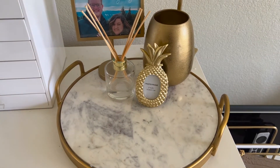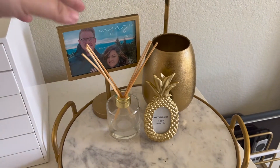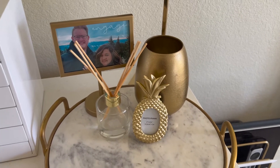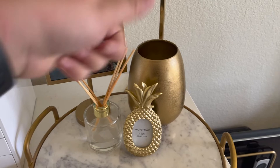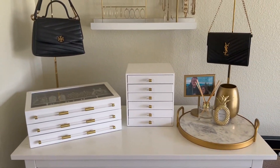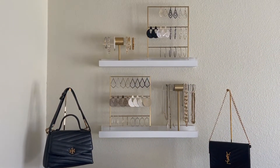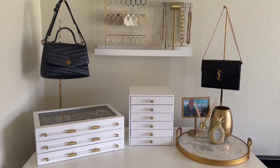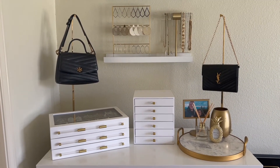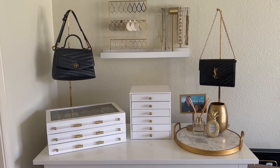On the tray, I like having it so I can place items down whenever I take them off for the evening. I have some incense from Target, a photo from when we got engaged, something special I recently got that I'll share later, and a vase from Target. The tray itself is from World Market. That is everything — my full jewelry collection and how I organize and display it all. I'm obsessed with how functional and nice it looks!